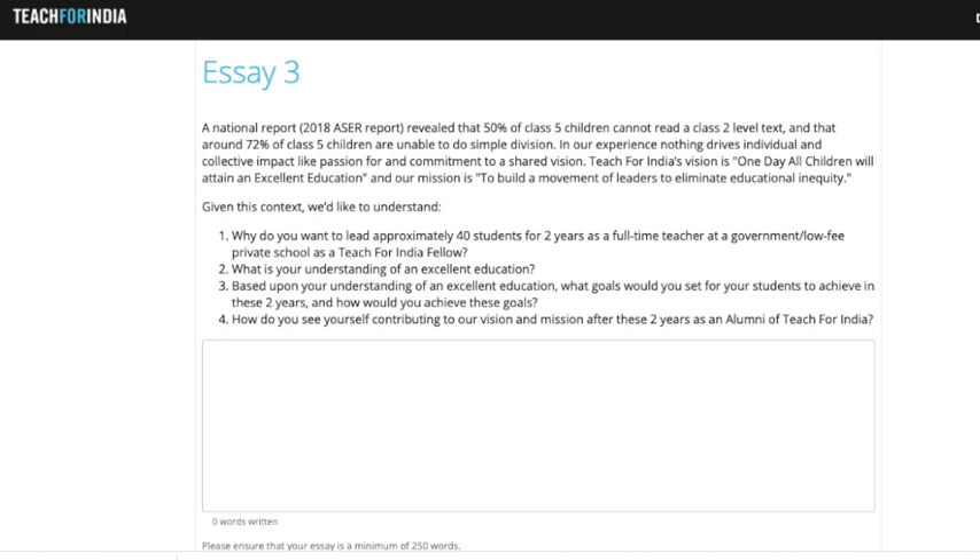The third and last essay is really the meat of the entire application — they ask you the 'why'. Why are you applying for this fellowship? Do you understand that you'll lead a group of 40 students for two years, and how do you plan to do that? What does excellent education mean to you, and how do you plan to achieve that for your students? The question also goes beyond the two years — they want to know your vision and mission after completing the program, including how you'll contribute to the alumni community. It's a holistic, comprehensive question requiring an equally comprehensive answer.